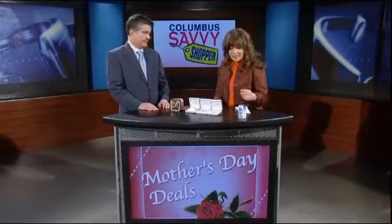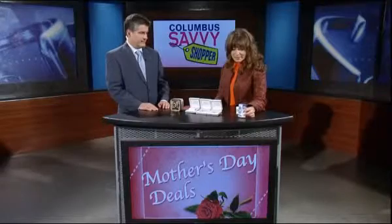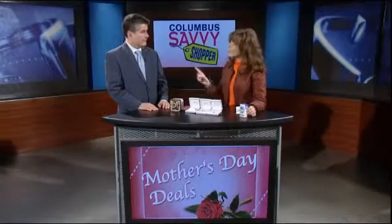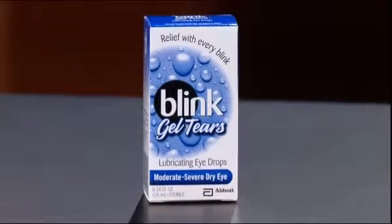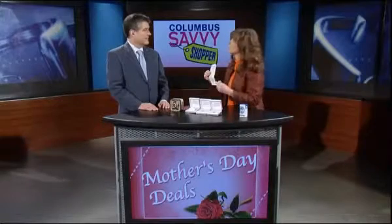For a freebie this week, at CVS Pharmacy you'll find Blink Gel Tears for $8.99 — that's what you'll pay at the register. Then you're going to get back $8.99 in register rewards to use on your next purchase, and you can actually use it that same day.